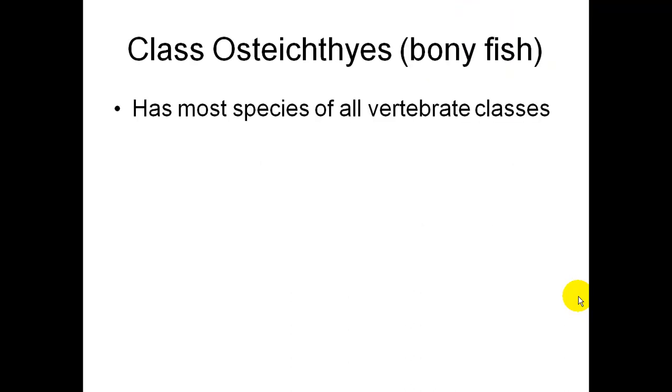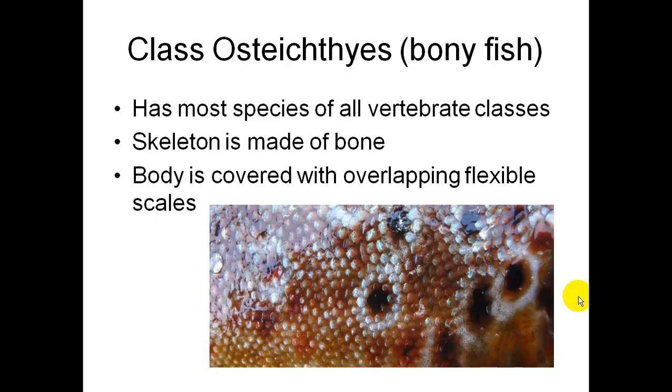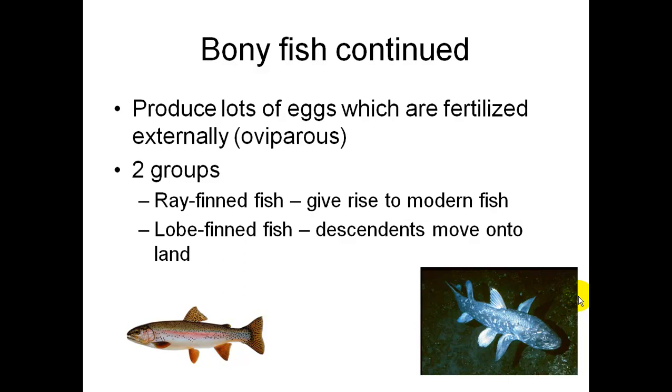The bony fish, Class Osteichthyes, has the most species of all vertebrate classes. Their skeleton is made of bone, and their body is covered with overlapping flexible scales. They produce lots of eggs fertilized externally, which is oviparous. There are two groups of bony fish: ray-finned fish, which give rise to the modern fish, and lobe-finned fish, whose descendants moved onto land.